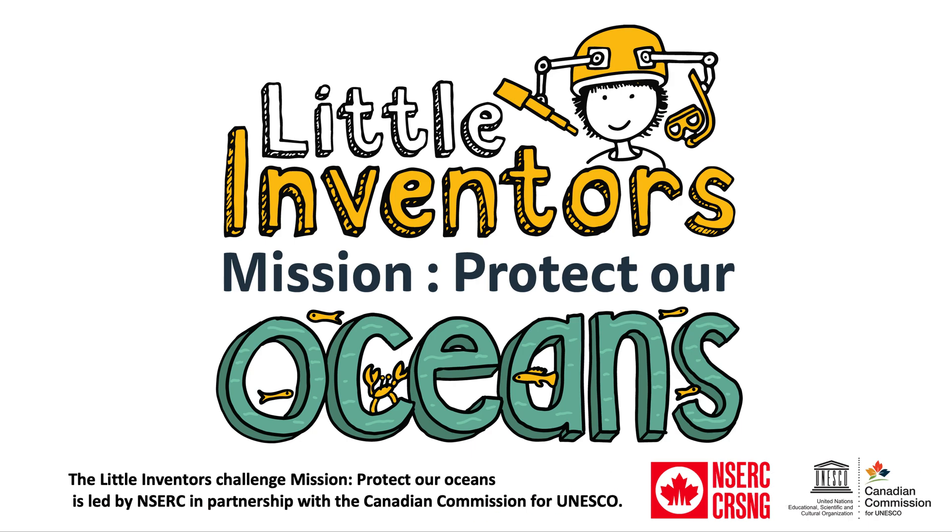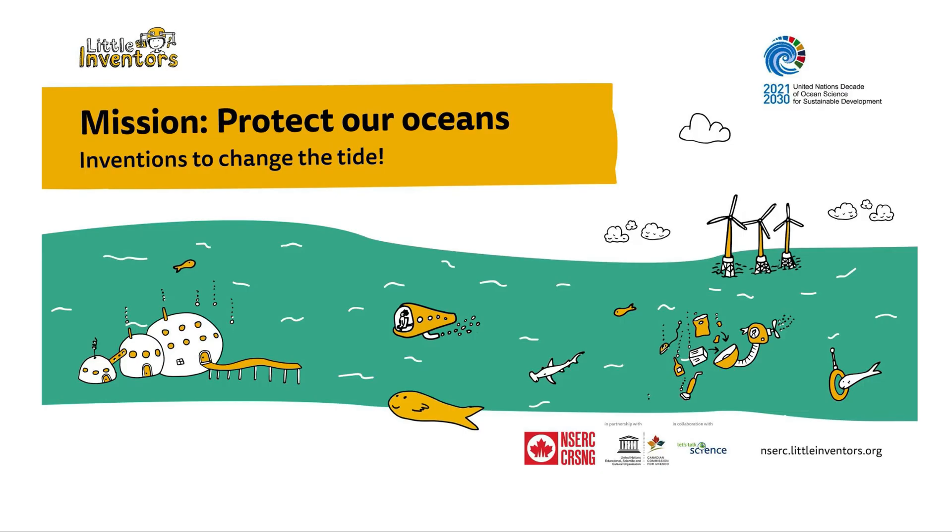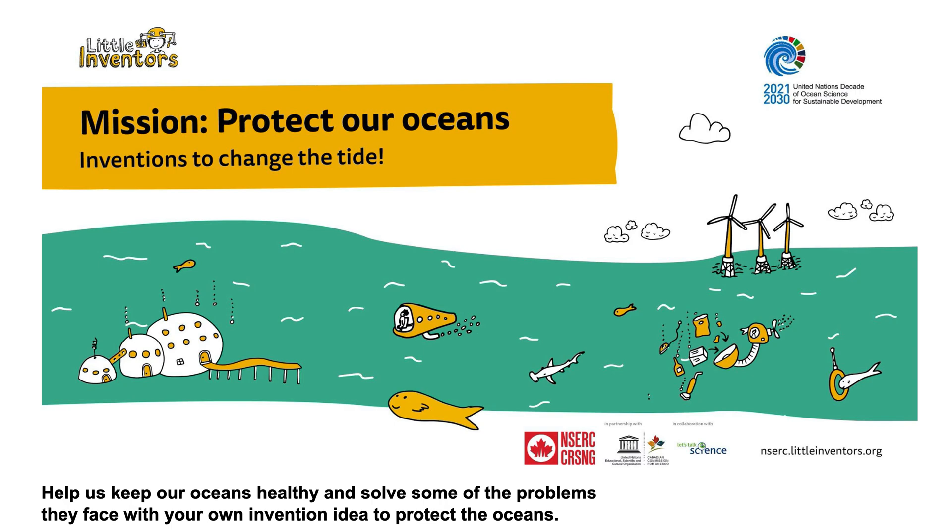The Little Inventors Challenge Mission Protect Our Oceans is led by NSERC in partnership with the Canadian Commission for UNESCO. Take the plunge and become an ocean scientist with us. Help us keep our oceans healthy and solve some of the problems they face with your own invention idea to protect the oceans.